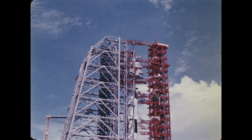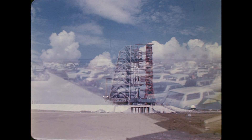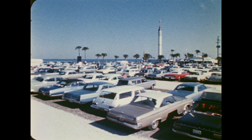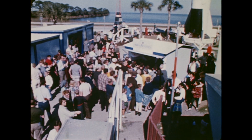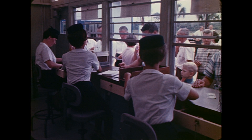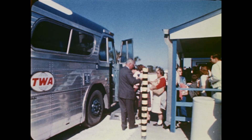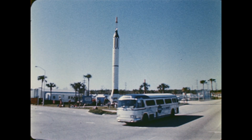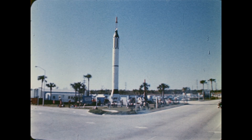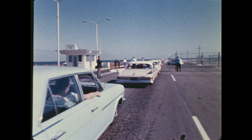When that day comes in 1967, millions will watch the event on television. In the meantime, the public is invited to visit the spaceport. Daily escorted bus tours are provided by NASA. The tours start from an exhibit area at the main gate of the space center. Moderate fees are charged to defray operating costs. The tour includes both the spaceport and Cape Kennedy and requires two hours and 15 minutes. On Sundays, visitors may drive through the spaceport in their cars at no charge.